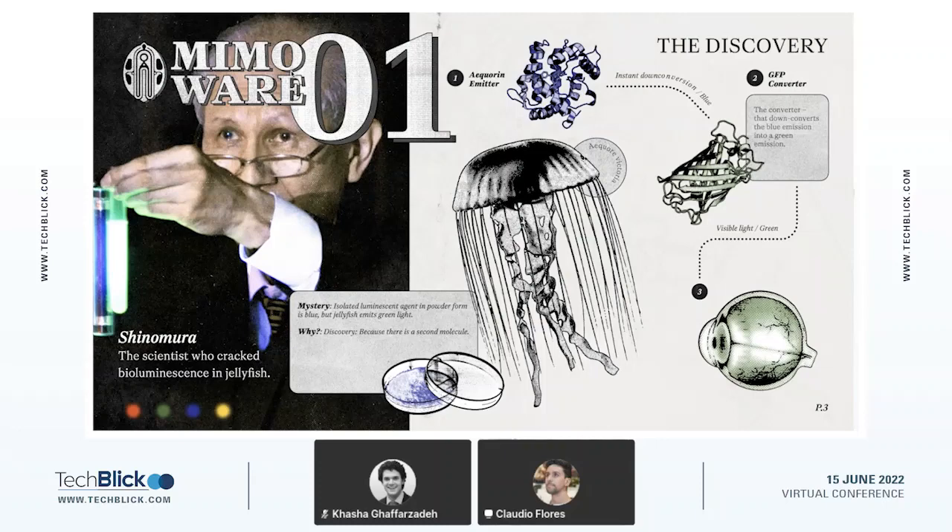However, when you look at the jellyfish, the jellyfish emits a greenish light, so there's a color conversion going on from blue to green. Osamu Shimomura wanted to find out why that is, and after 30 years of intense work, he finally cracked the mystery of bioluminescence. He found out that a small protein, now famously called the green fluorescent protein, is responsible for converting the blue light into green light. This is a discovery that has really changed the way that biotechnology and molecular biology are done today.